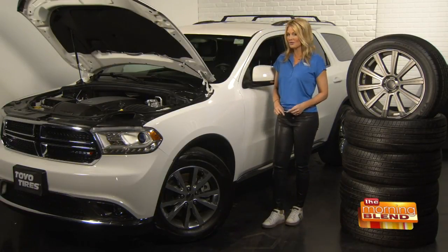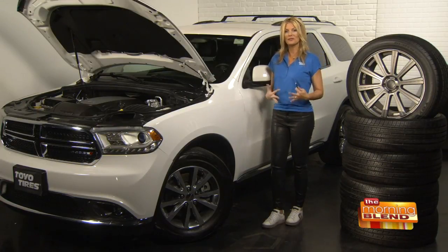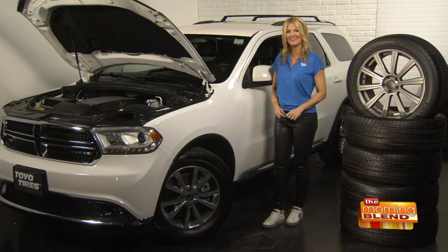Underinflated tires are not only a safety hazard, but you also won't get as good fuel economy, and that's going to cost you money.